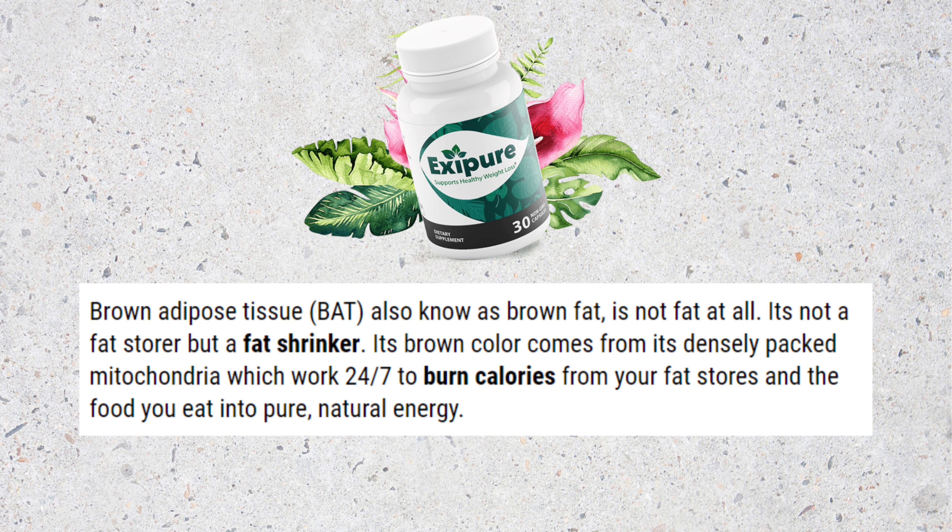So how does it work? Exipure decreases the size of the white fat cells that are the result of the body storing excess calories, and boosts the number of BAT, which burns calories at a rate 300 times faster than that of white fat cells.